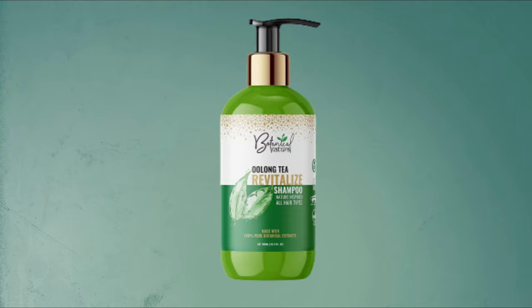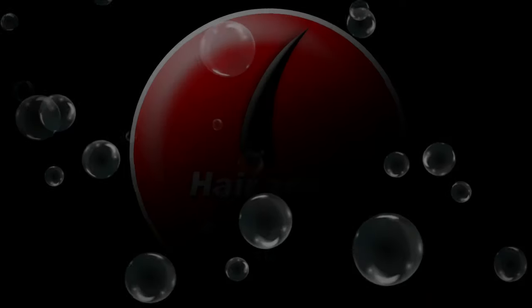Botanical Nature Oolong Tea Shampoo is the best hair shampoo for hair care. Welcome to our channel, Hair Zone Solution.